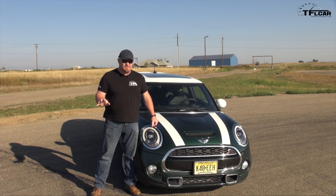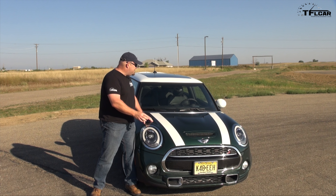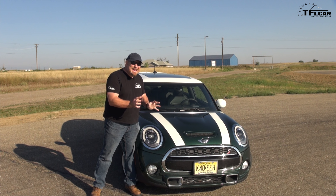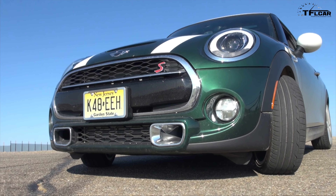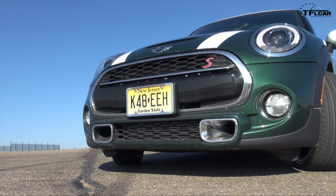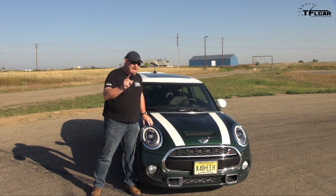Minis are always cute and adorable, and some of them are getting a little bulbous, but with the regular base model Mini — the Cooper — they've kept most things really tidy and fairly small. With that being said, almost every dimension is larger. The wheelbase is larger by over an inch, it's over an inch higher, it's wider. Altogether, a larger car and a slightly heavier car.